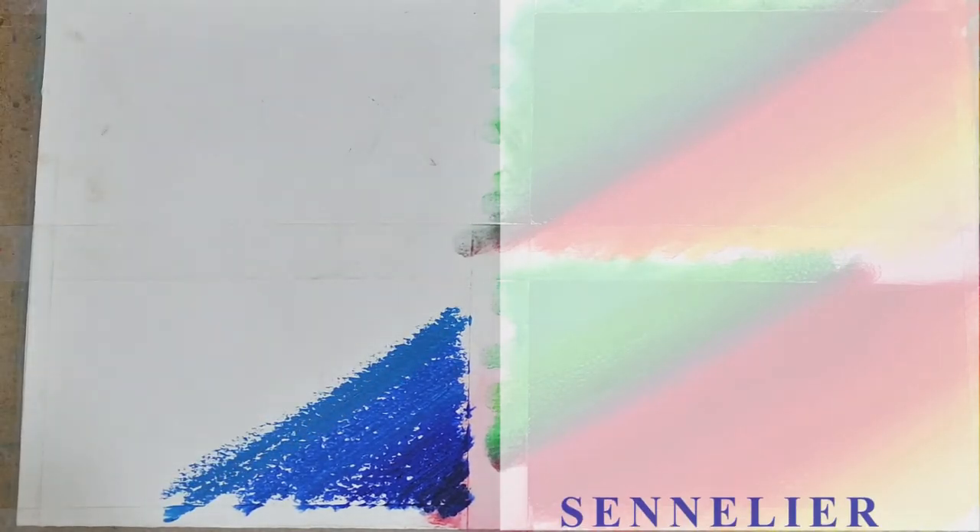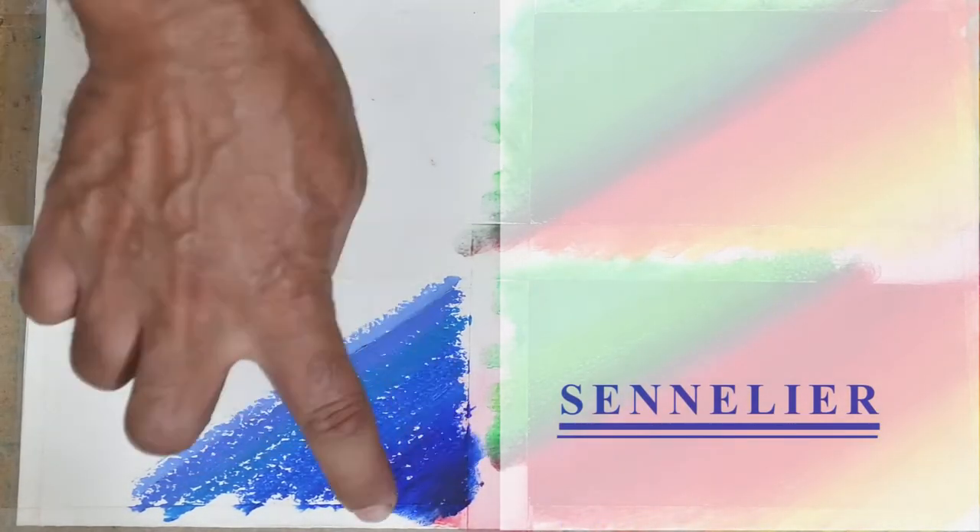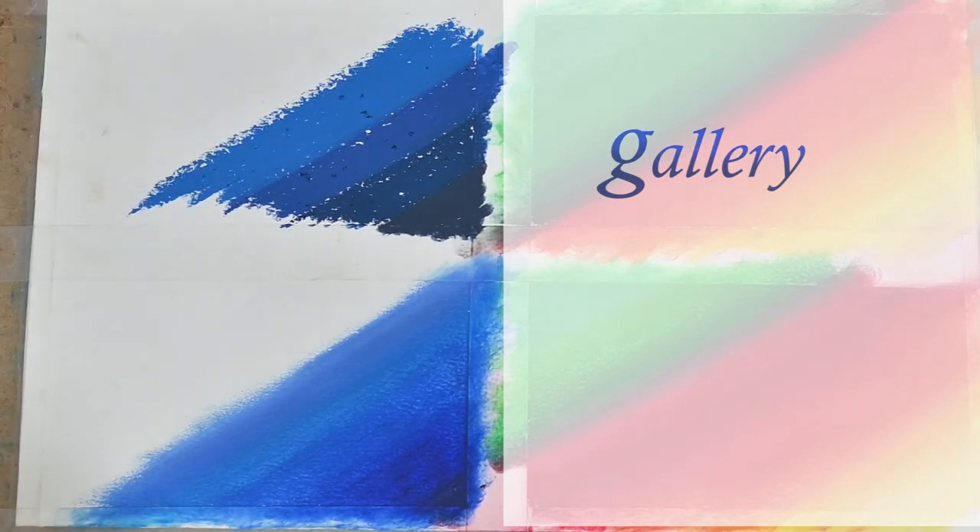While we are on it, let's check out the blue family too. Once again, the opaqueness in the Gallery oil pastels is quite good, but the pigmentation, the brightness, the vividness is relatively much less.